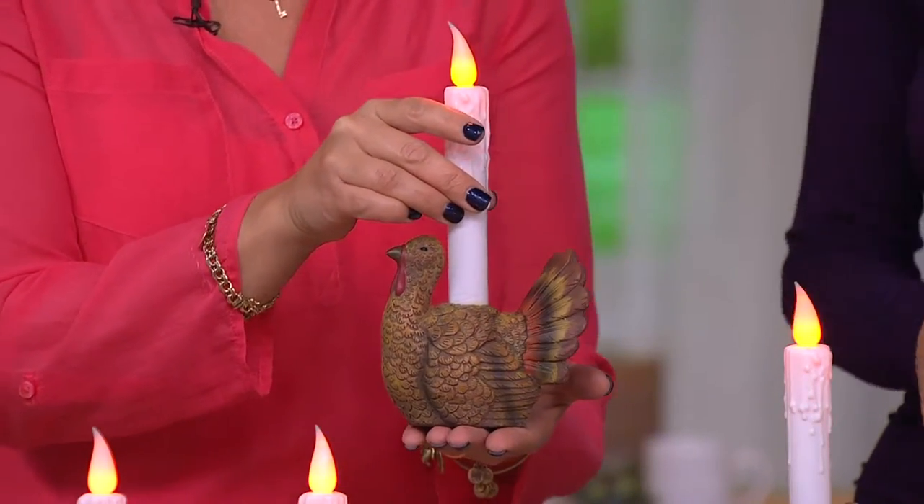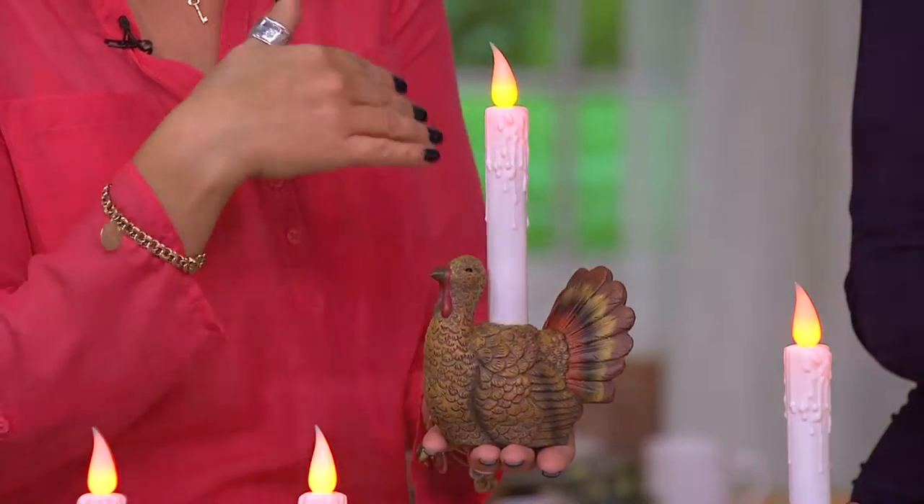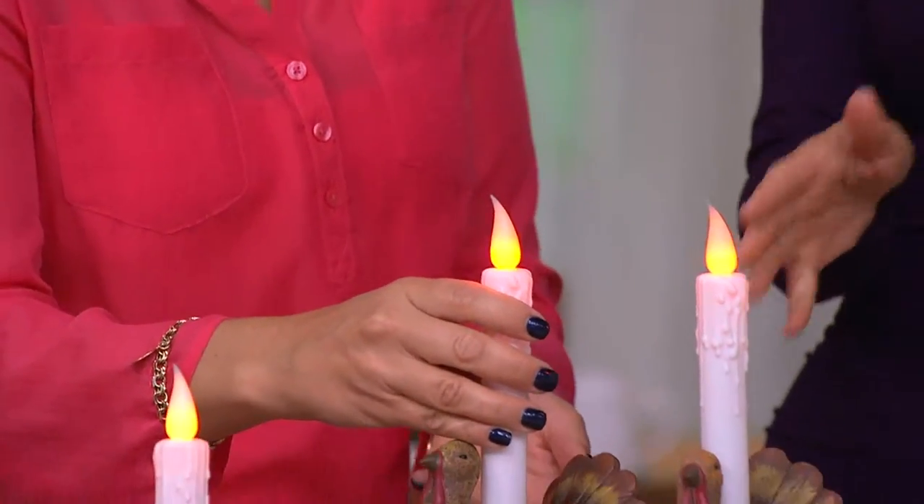These are great for your dining table or your buffet. They stand about nine inches tall, so that's a nice height — you don't have to worry about it being too tall. And because it's flameless, it's a no-brainer. Use it again and again, year after year. So that's the turkey.